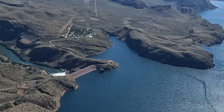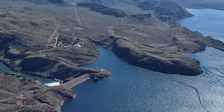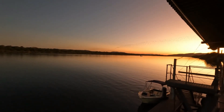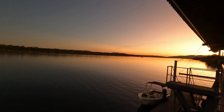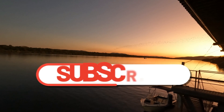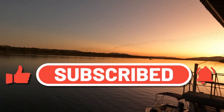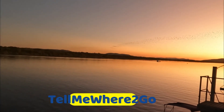Lakes Argyle and Kununurra are both stunning to look at and experience. One of the best times to experience them is at dusk on a typically balmy night. If you enjoyed this video, please subscribe to our channel and be advised when we next publish another video. Thank you for watching.